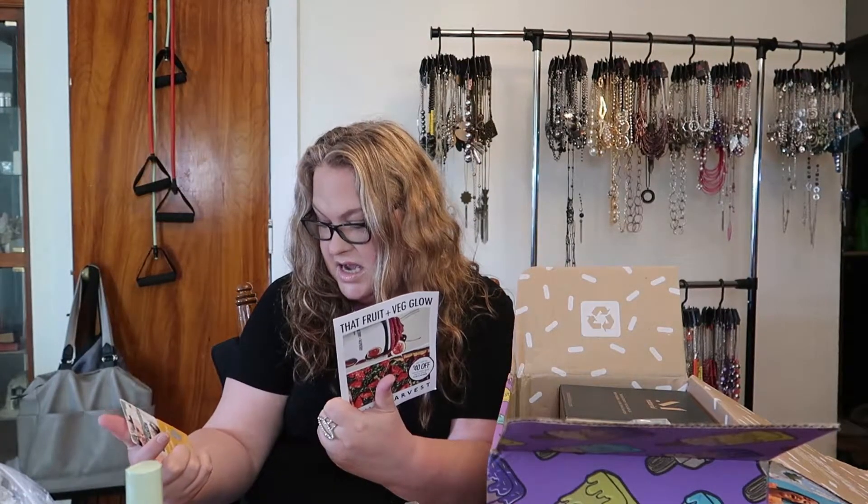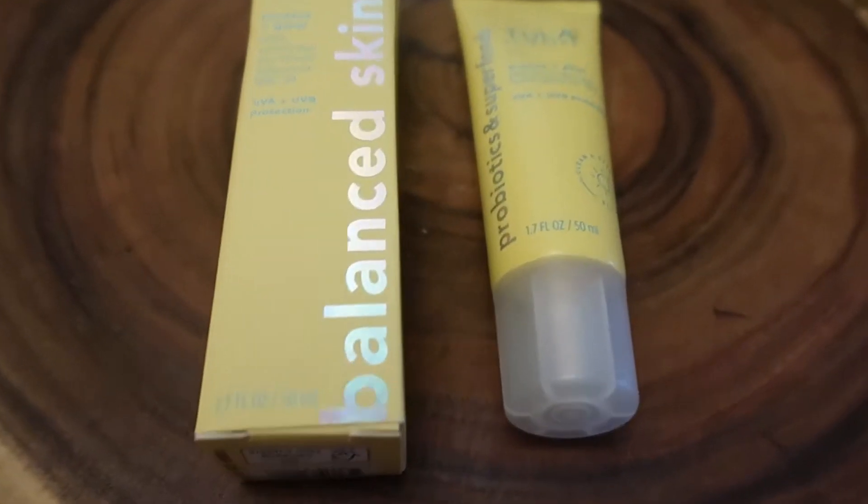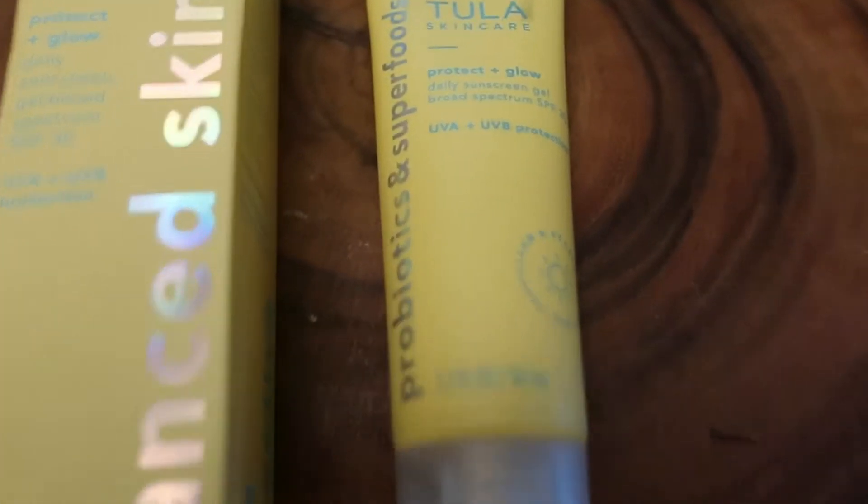We have more coupons — something from Daily Harvest, something from Bright Cellars Wine. We have this probiotic and superfood item — oh, it's Tula! This is a daily sunscreen. I do try to wear sunscreen every day, so this is the Tula Protect and Glow daily sunscreen SPF 30. I already have the Tula probiotic facial cleanser and I love it.